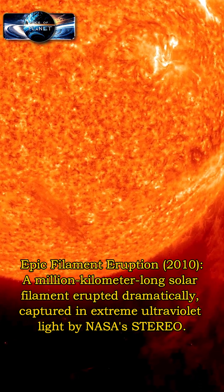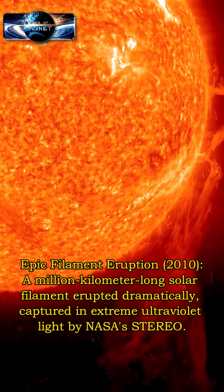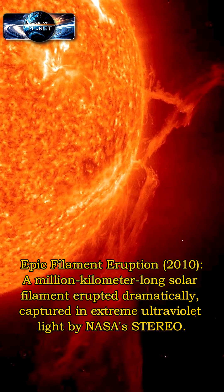In an epic filament eruption, a million-kilometer-long solar filament erupted dramatically, captured in extreme ultraviolet light by NASA's STEREO spacecraft.